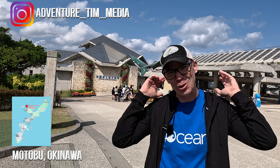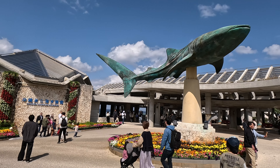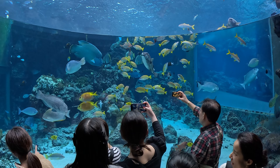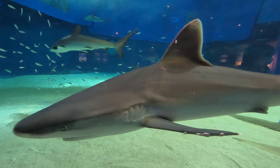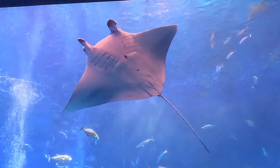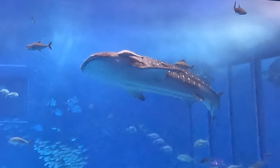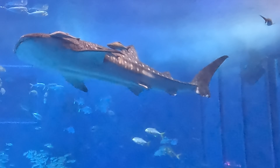Hey there, welcome to the channel and welcome back to beautiful Okinawa in Japan. Today we're about to explore Okinawa's Chura Umi Aquarium. It's one of the biggest aquariums in the world. It's got fish here from all over the world and it's well known for having a massive big tank which hosts some of the biggest fish in the sea, including the whale shark, which is the biggest fish on the planet. Come along with me today as we explore this awesome place in Okinawa, Japan.